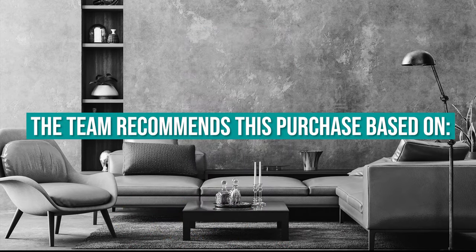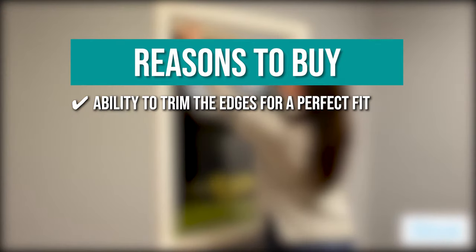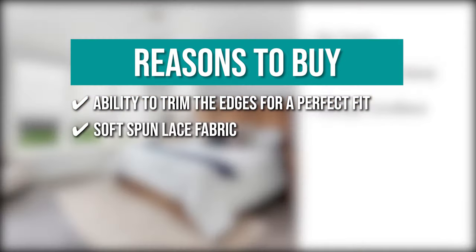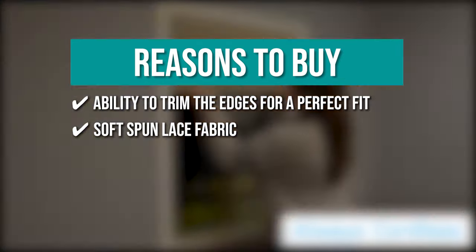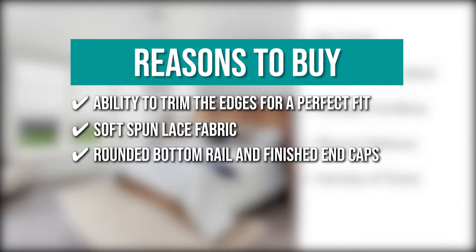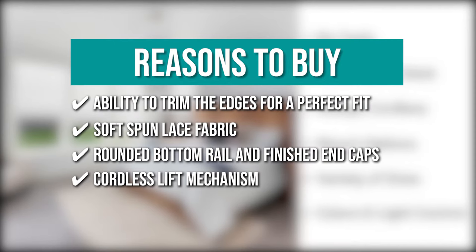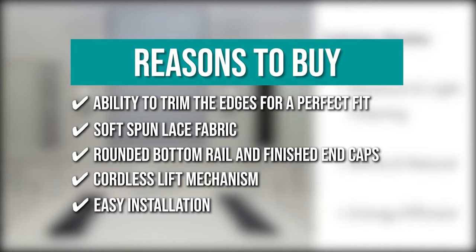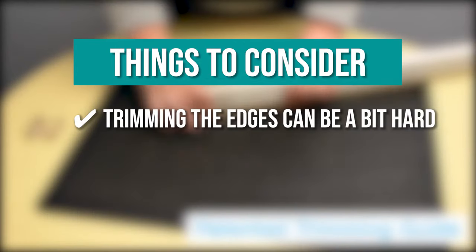The team recommends this purchase based on its ability to trim the edges for a perfect fit using the included patented trimming scale and guide. Its soft-spun lace fabric gently filters light for privacy and UV protection. Its rounded bottom rail and finished end caps give a clean and stylish appearance. Its cordless lift mechanism provides easy installation and a neat and tidy appearance. It offers easy installation with no extra tools needed. Note that trimming the edges can be a bit hard.